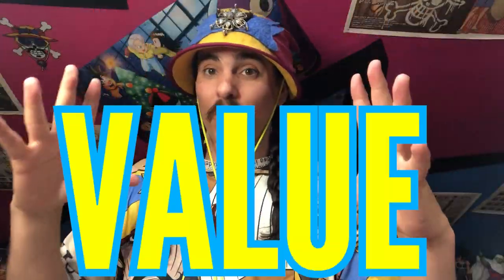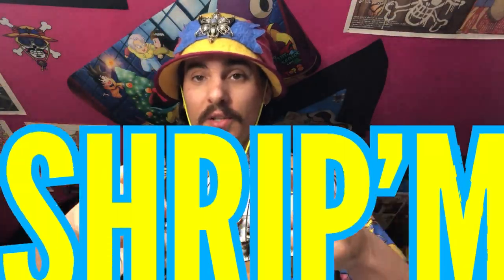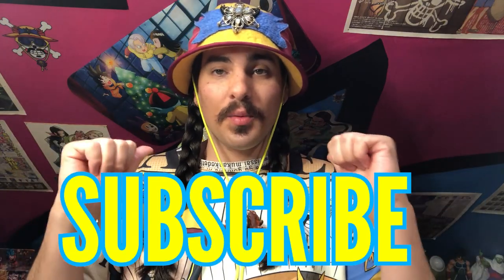What is up Joe Crew, it is me Joku DMD and today we're talking about value on this weekly strip-them. If this is your first time here, please take the time to hit that subscription button — it really helps me out. And if you are a returning member of the Joe Crew, thank you for your continued support. Now let's talk about this value.